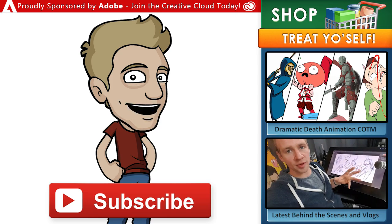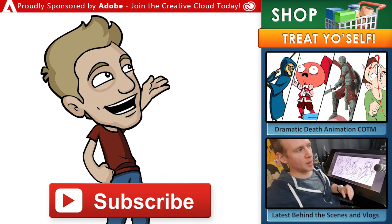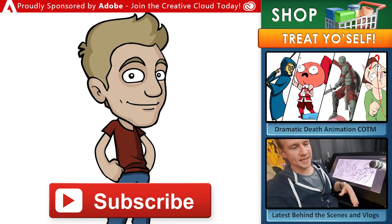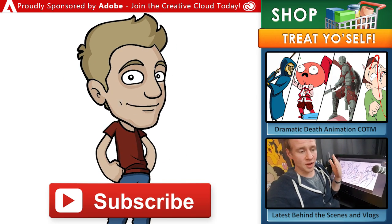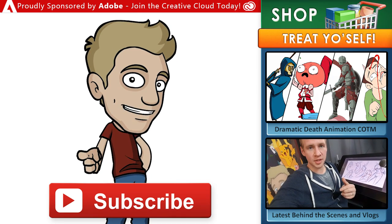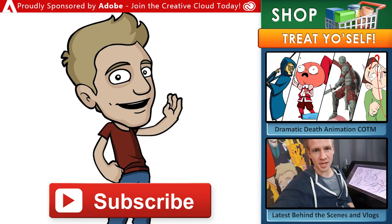Draw with Jazza is proudly sponsored by Adobe. Join the Creative Cloud today and get loads of incredible creative tools like Photoshop, Animate, Premiere Pro, and other apps for your computer or mobile device. That's it for now — thanks for joining the arty party, and until next time I'll see you later.